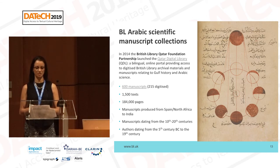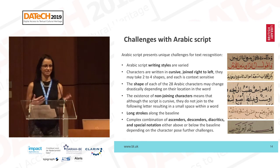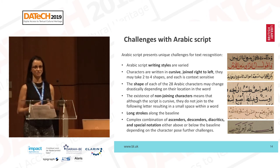In 2014 we launched QDL — the Qatar Digital Library — a bilingual online portal which gives access to this material. We've heard quite a bit about challenges with Arabic scripts, so I won't go into it too much. These are some examples from our scientific manuscripts. The writing styles are very different — this is also handwritten, which has more challenges in a way than printed.